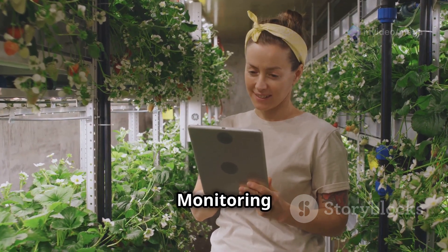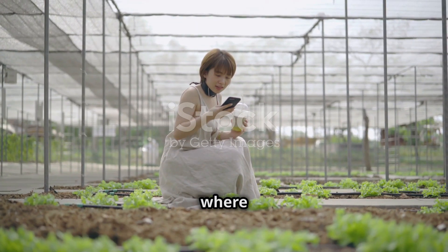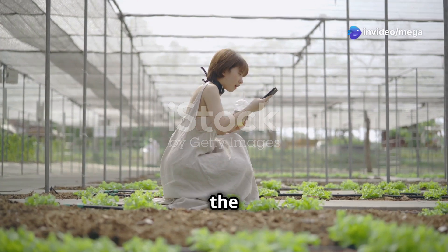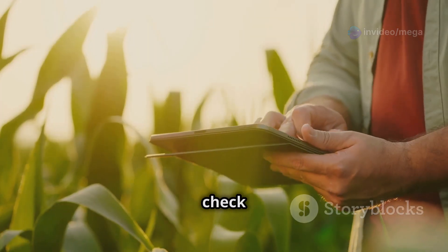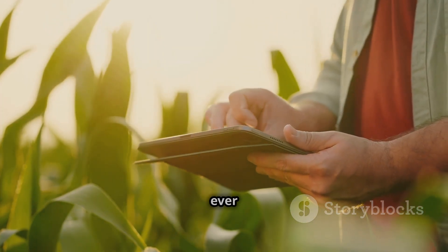Remote monitoring — farming from your phone. Welcome to the future of farming, where you can take care of your entire hydroponic farm from your couch, the beach, or even while stuck in traffic. Tools that let you check on your farm from far away have changed farming, giving us more control than ever before.